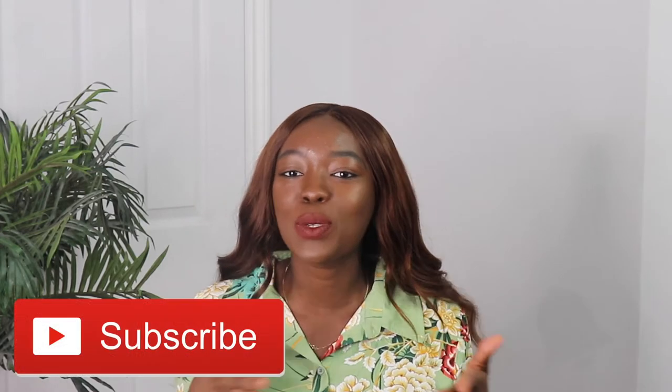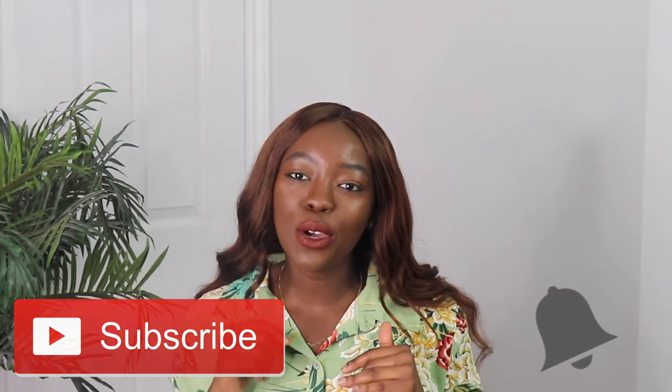Hi guys, welcome back to my channel. I'm Ife Akimari. If this is your first time here, thanks for tuning in. Make sure you hit the subscribe button down below as well as the notification bell so you always know every single time I upload a video. Follow me on social media as well, should be displayed somewhere on the screen.